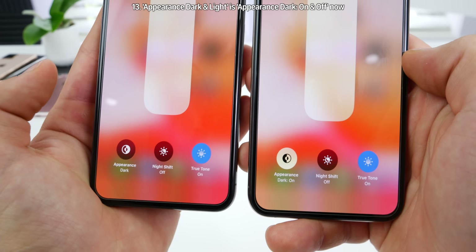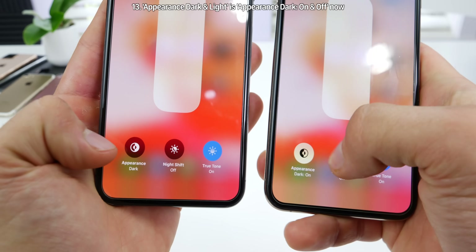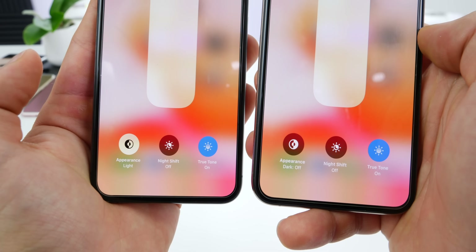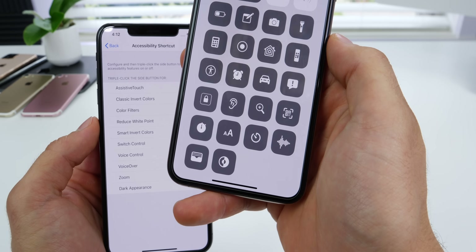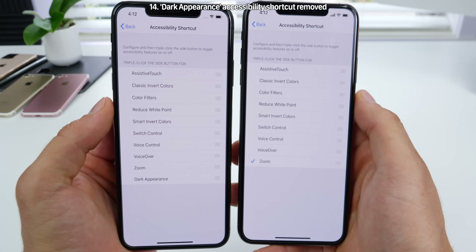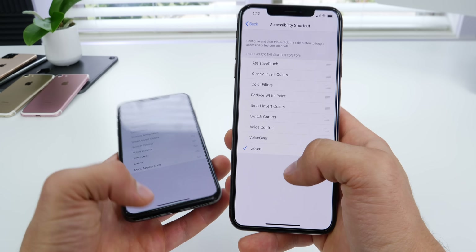It no longer says 'appearance dark' — it's now 'appearance dark on,' which is a bit redundant. Light mode is just 'appearance dark off.' Because of this control center toggle, Apple has removed the dark appearance option from the accessibility shortcuts — that's no longer an option there.